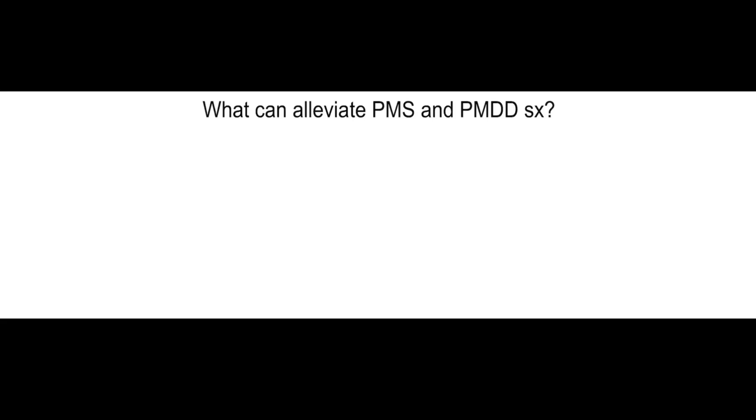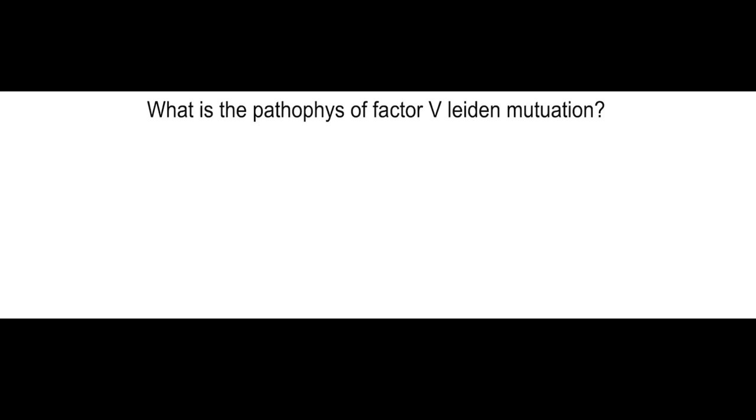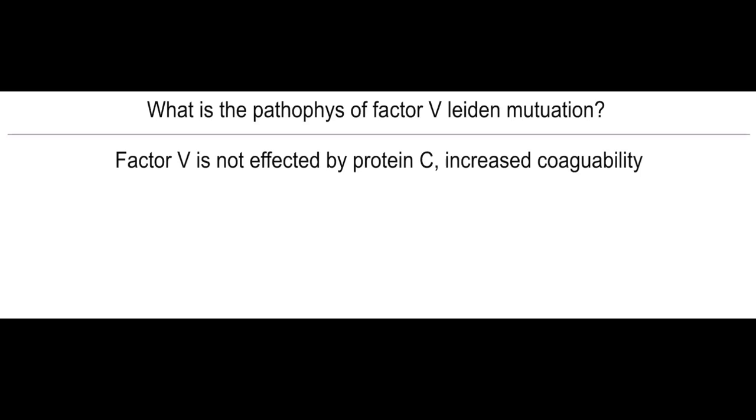When should screening for domestic violence occur in pregnancy? First prenatal visit, once per trimester, and at postpartum checkup. What can alleviate PMS and PMDD symptoms? SSRIs.